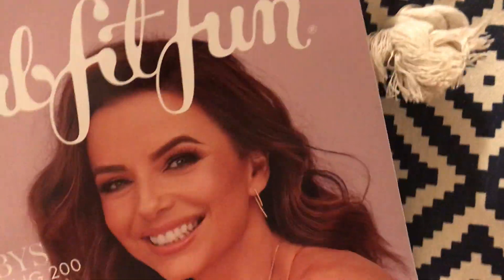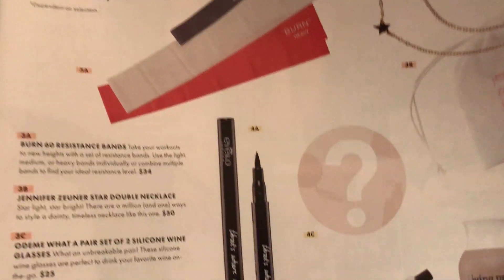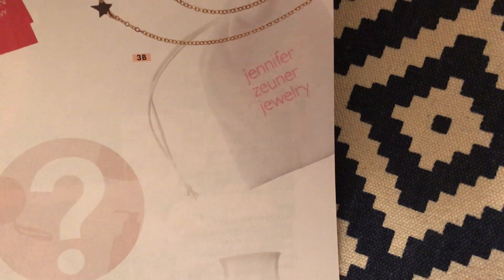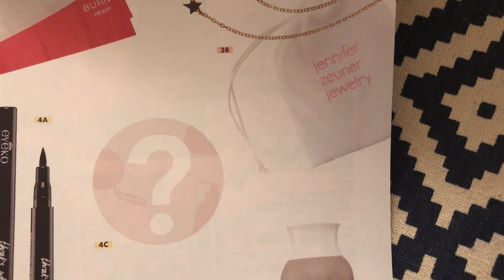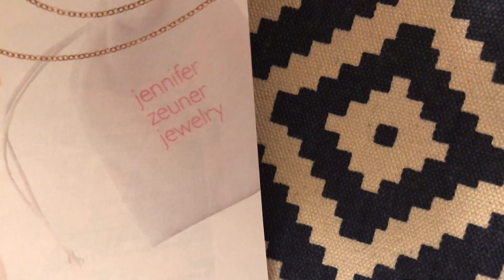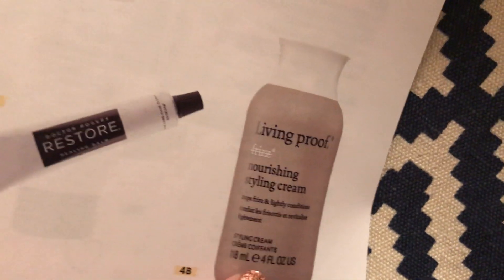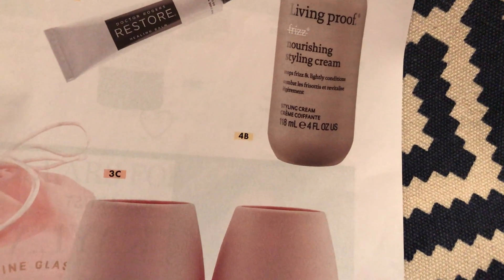That's the last thing, and my FabFitFun Bucks. Now let's look at some prices. The Summer and Rose Navy Diamond Tote bag is $50. The hair dryer is $60. The Living Proof is $28. The silicone wine glasses are $25.